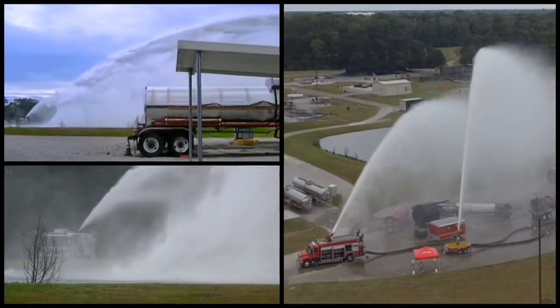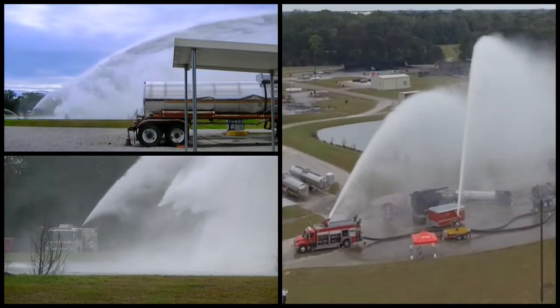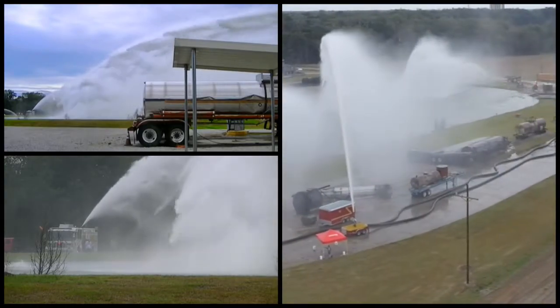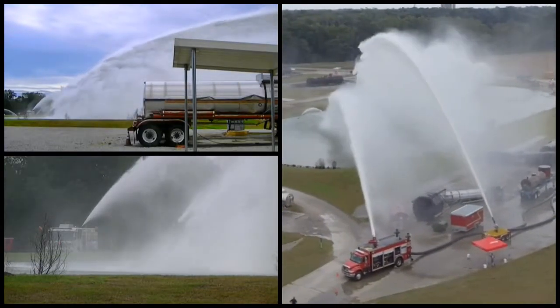Nearly 20,000 gallons per minute of big flow originated from three USFT submersal units. Each submersal unit has two 5,000 GPM floating pumps for a combined flow of 10,000 GPM each.